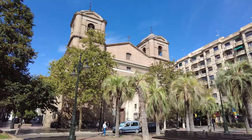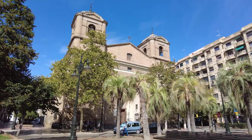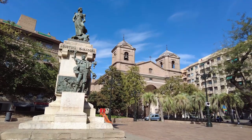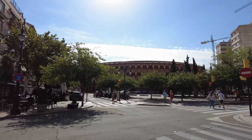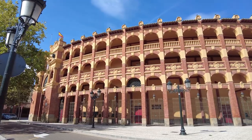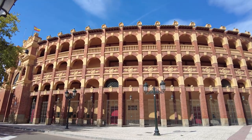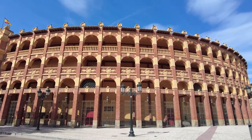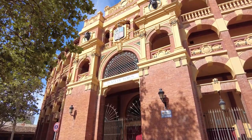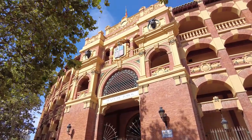Now we're going to stroll back to the centre of the old town via the bullring. We couldn't watch a bullfight, but we understand it's part of Spain's rich culture dating back from Roman times as a method to train troops in sword fighting — but no, not for us. It was built in 1764 and holds a little over 10,000 spectators.